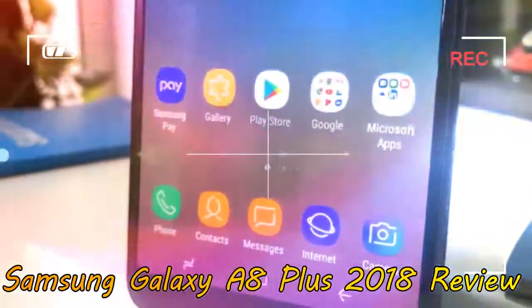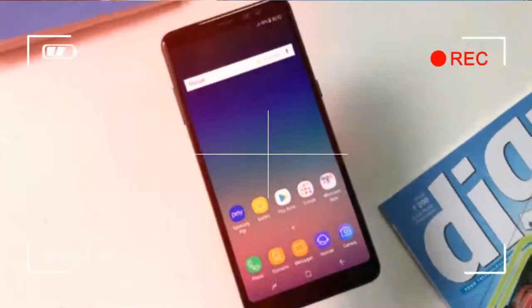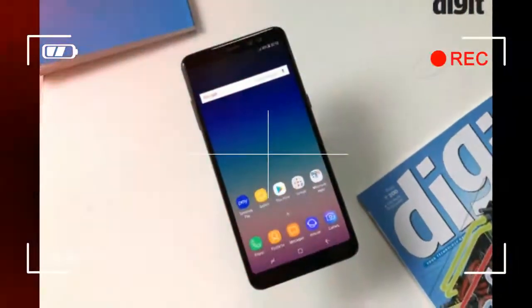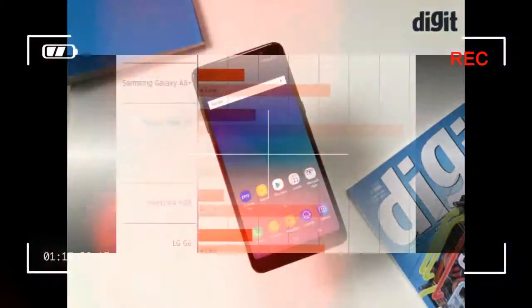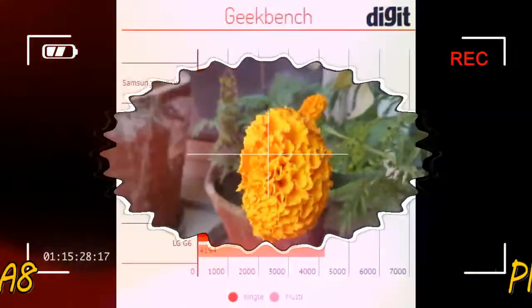The Samsung Galaxy A8 Plus looks good, delivers on battery life, has an excellent build quality and offers IP68 certification. If these aspects score higher over core performance and camera quality, you can consider the Samsung Galaxy A8 Plus.